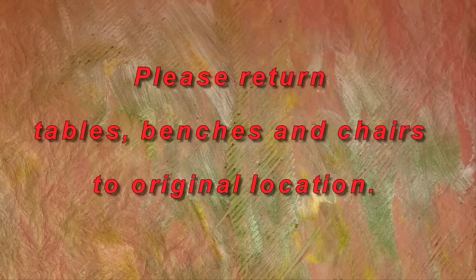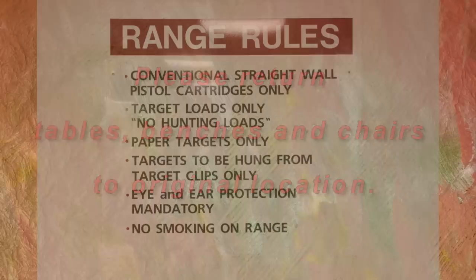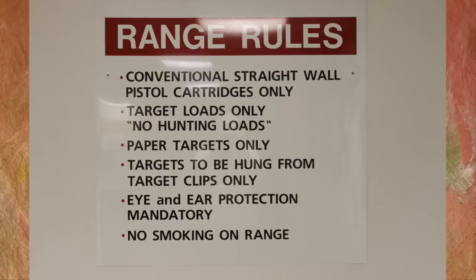If you move any tables, benches, chairs, brooms or other range material, please remember to return them to their original location after your shooting session is over. Make sure you review the posted rules for this range before shooting. The posted rules are not optional.